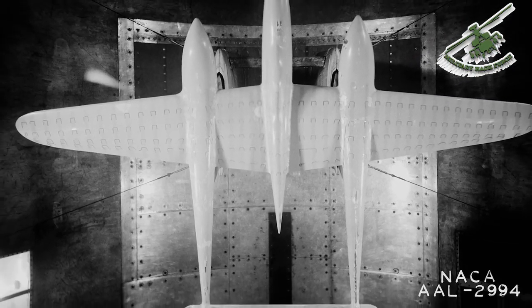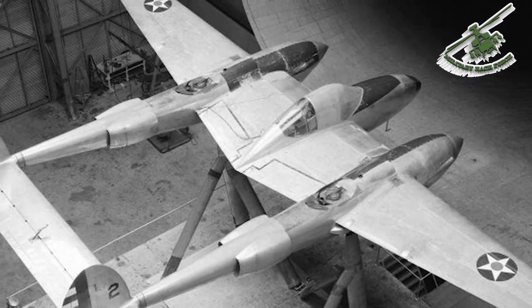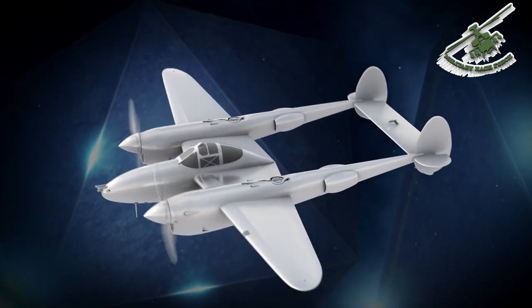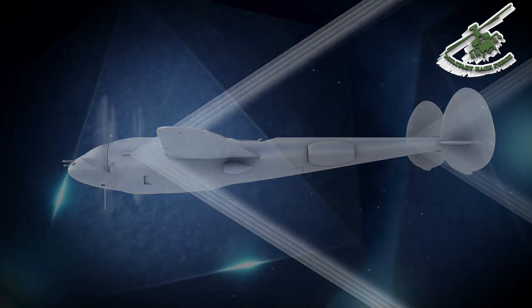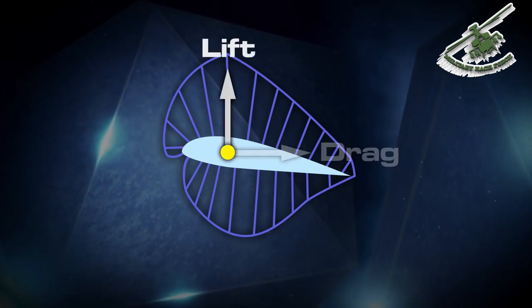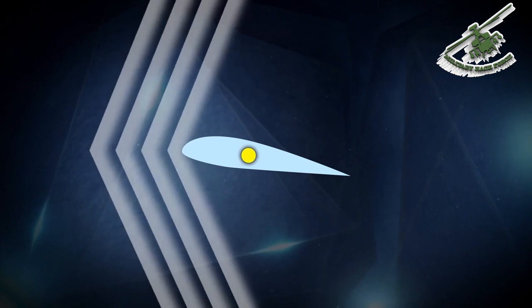After extensive wind tunnel tests were completed, it was revealed the instability was due to compression. At transonic speeds, air compresses, forming shockwaves that behave very differently than air moving at slower speeds. The P-38's center of pressure, where the forces of lift and drag are exerted, actually moved back toward the tail when flying transonic.